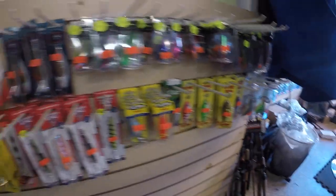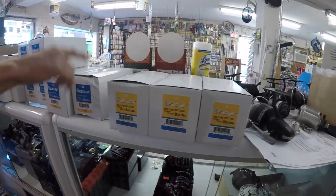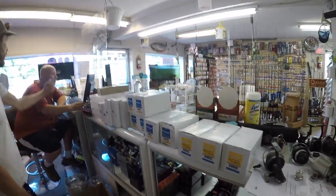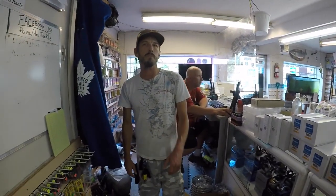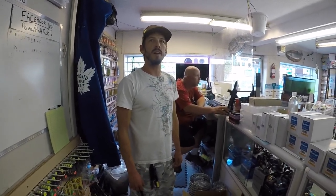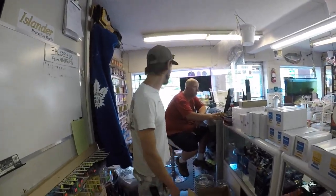There's still all this that needs to find a home on the shelf — Seaguar Blue Label, 15 all the way through to 50 pound in the Blue Label, 6, 8, 10 in the STS leader. There's still some spinners. We're getting the topwater Jitterbugs, jointed Jitterbugs, Hula Poppers — all that stuff ready to rock and roll because we're running out of time before bass season opens. Customers have not stopped coming in, which has been a great problem to have — one of the better problems I've encountered in five years of business.